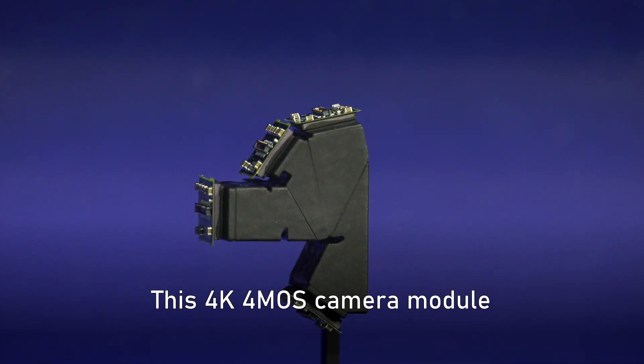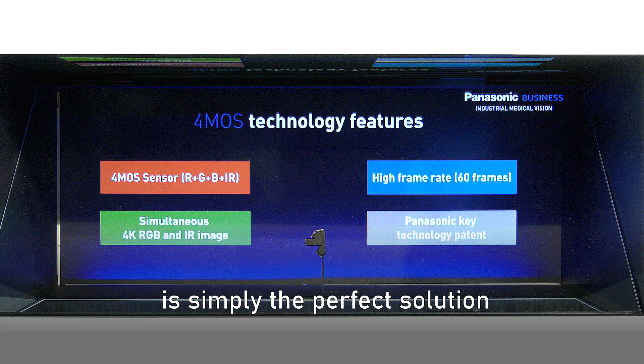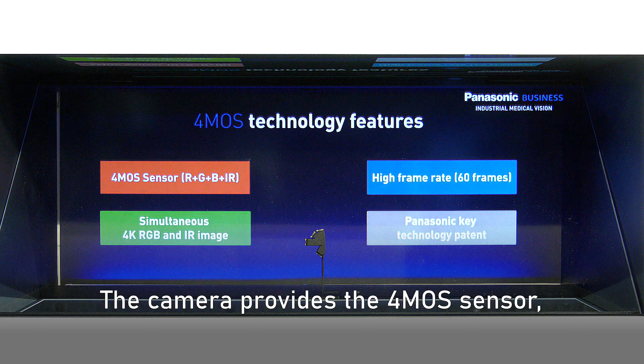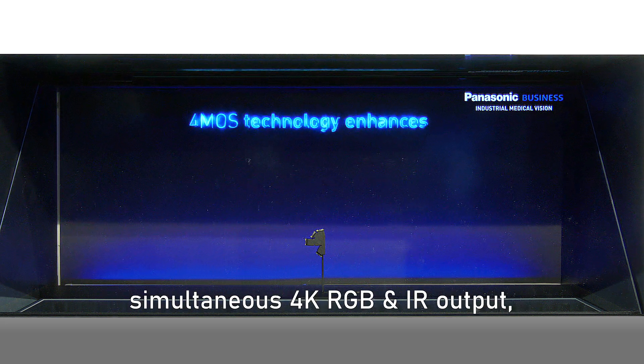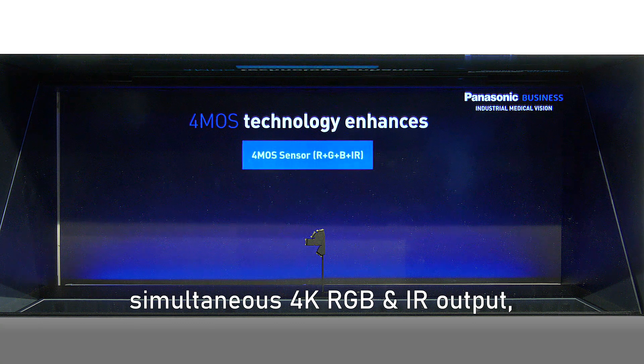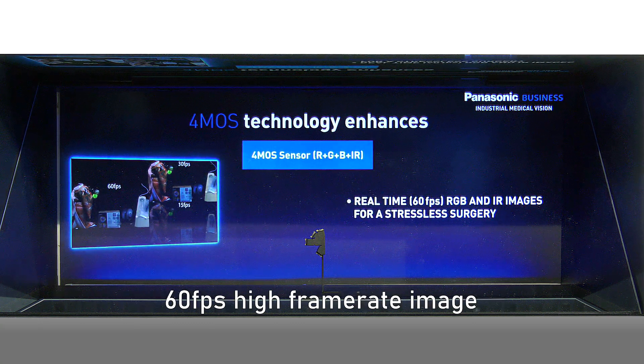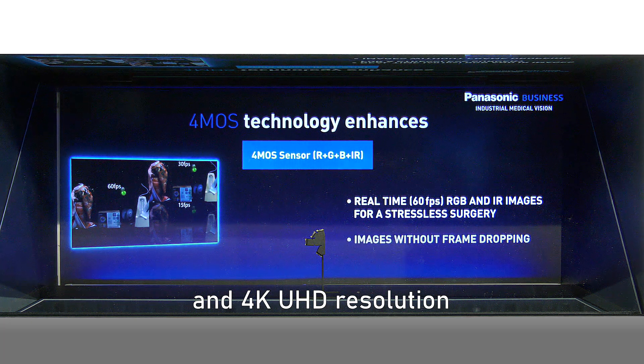This 4K 4MOS camera module is simply the perfect solution for advanced fluorescence images. The camera provides a 4MOS sensor, simultaneous 4K RGB and IR output, 60 frames per second high frame rate image, and a 4K ultra high definition resolution.